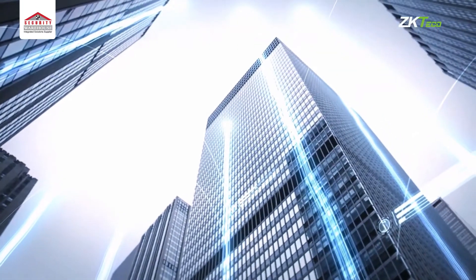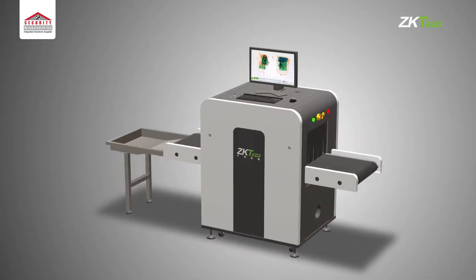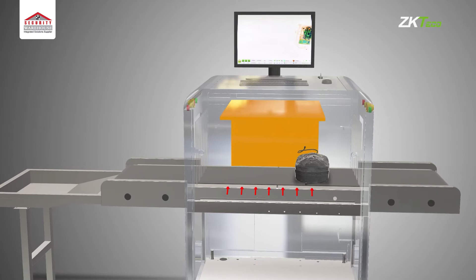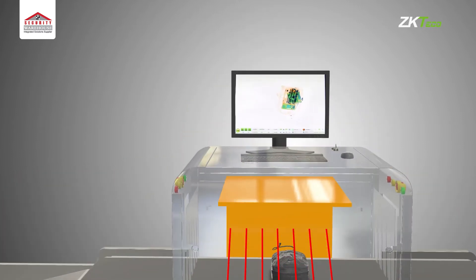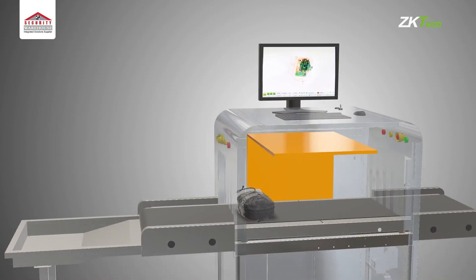ZK X series X-ray inspection system is designed to detect prohibited items and threats by screening bags and packages at security checkpoints. ZK X series is known for producing high quality X-ray images to make it easy for operators to identify potential threats quickly while minimizing misinterpretations.